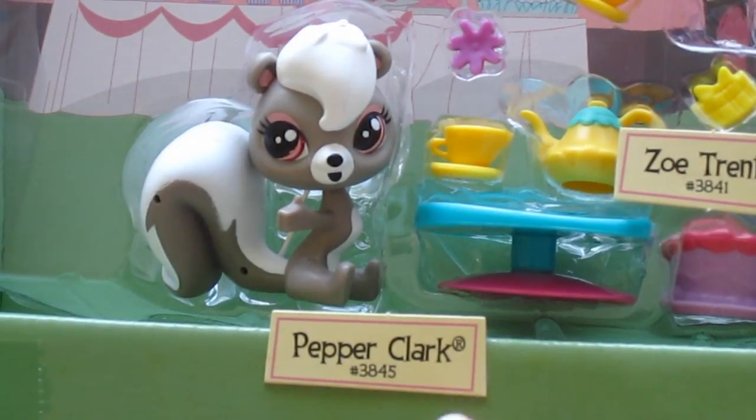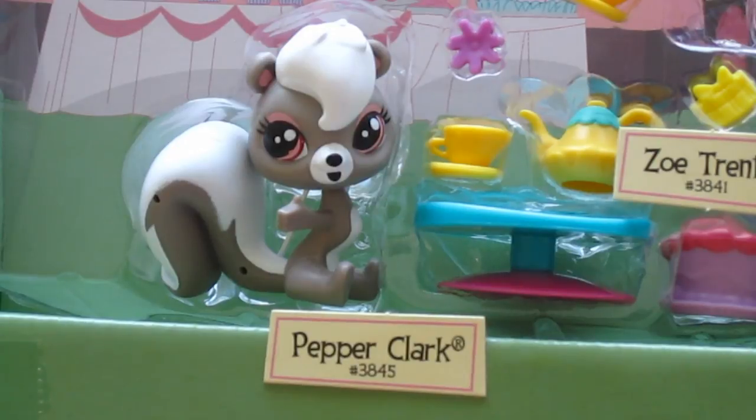Then we have this little skunk. She's very pretty, I think. Her name is Pepper Clark and the number is 3845.